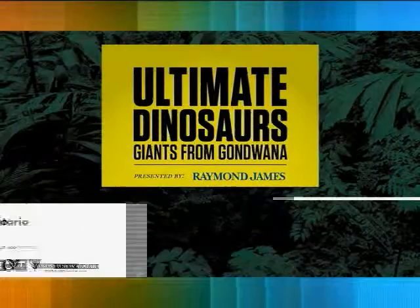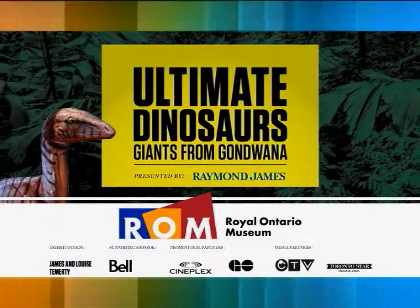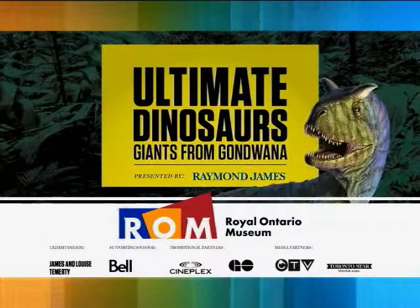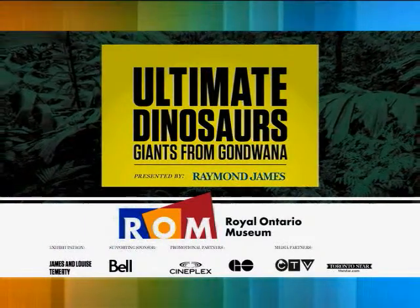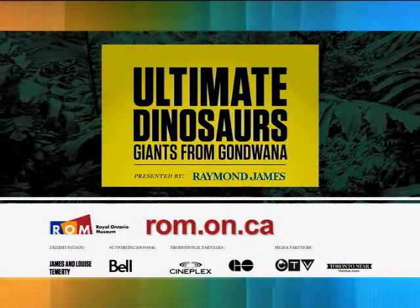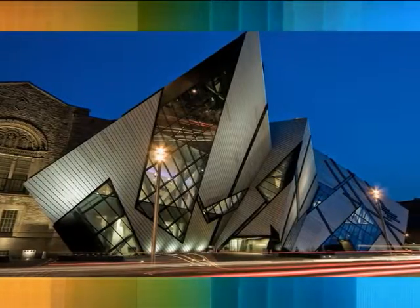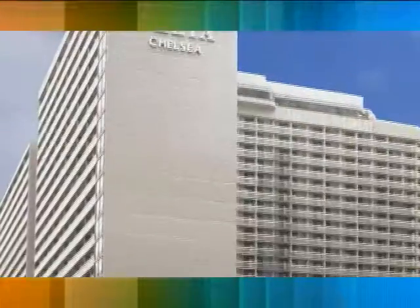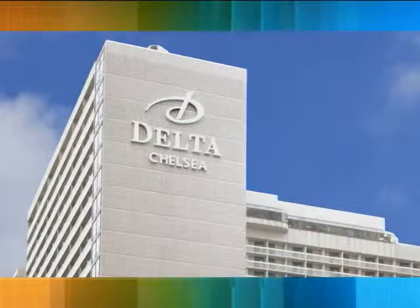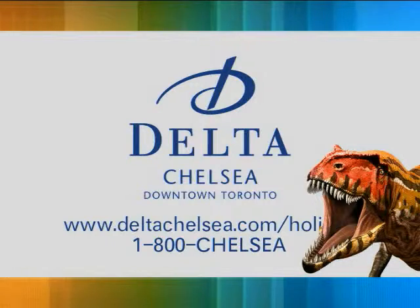An unforgettable experience for visitors of all ages — Ultimate Dinosaurs: Giants from Gondwana — puts everything about dinosaurs from the southern hemisphere at your fingertips. To learn more and plan your visit, go online to rom.on.ca. Or, for an all-inclusive getaway that includes discounted tickets, stay at the Delta Chelsea Hotel. For package information, go online to DeltaChelsea.com or call 1-800-CHELSEA.